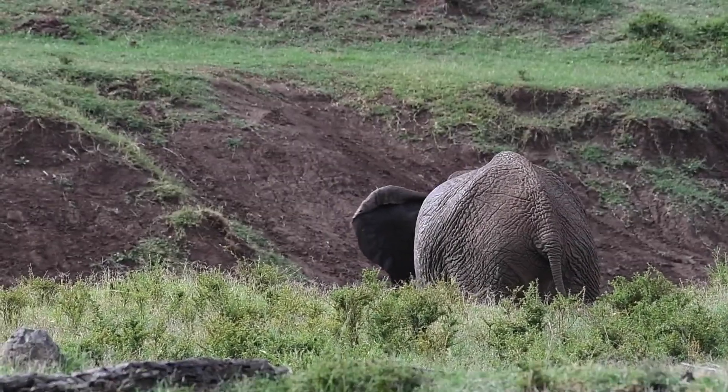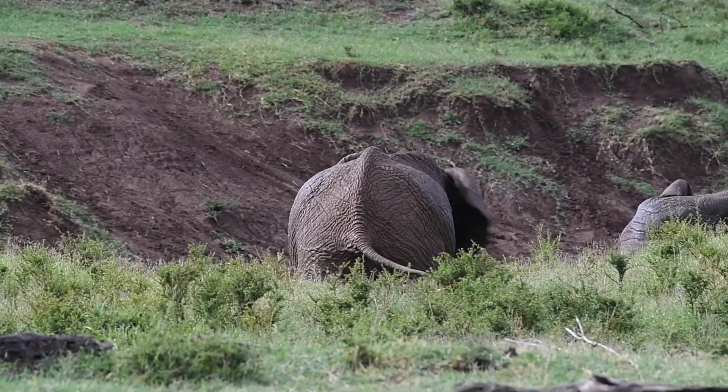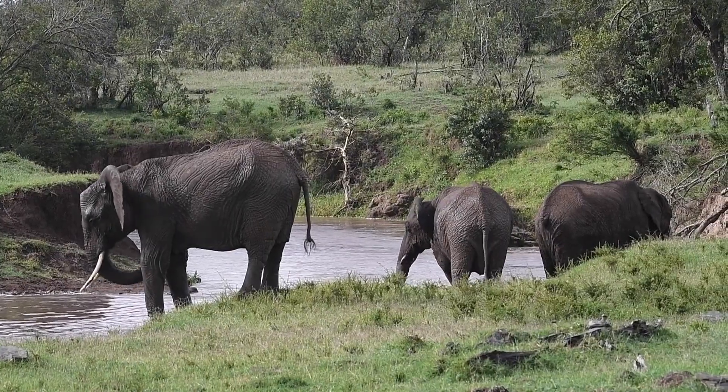Additionally, the mud acts as a natural exfoliant, helping to remove dead skin and parasites, leaving the elephants feeling refreshed and rejuvenated. But it's not just about the practical benefits.